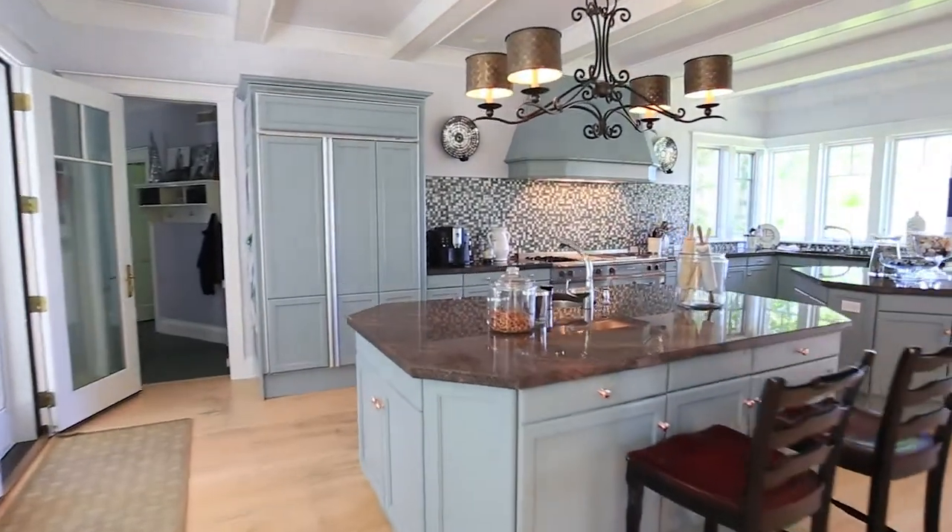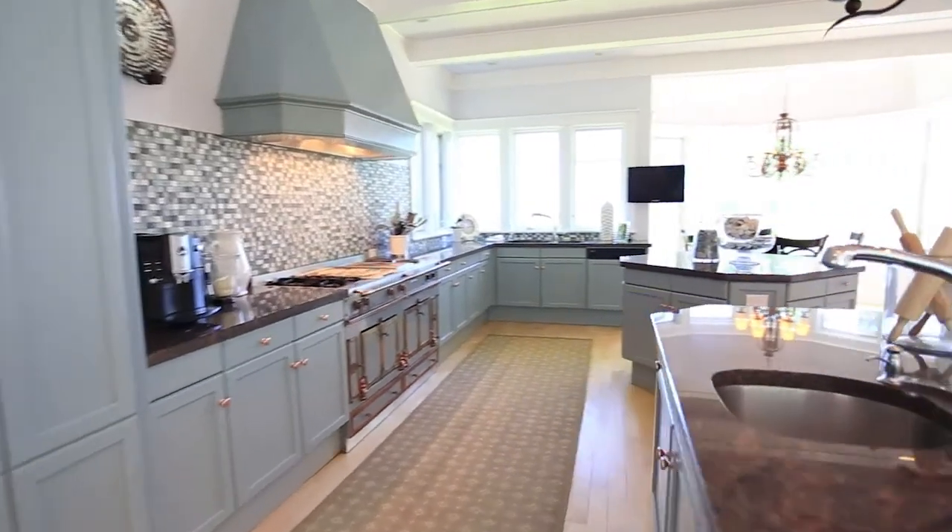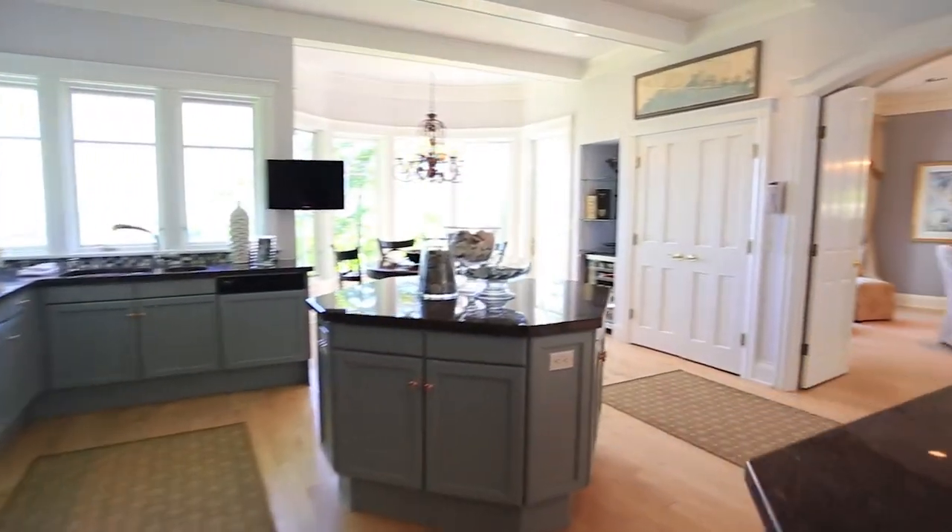The kitchen is accentuated in glass, tile, and granite and features a beautiful La Corneau range and state-of-the-art appliances.